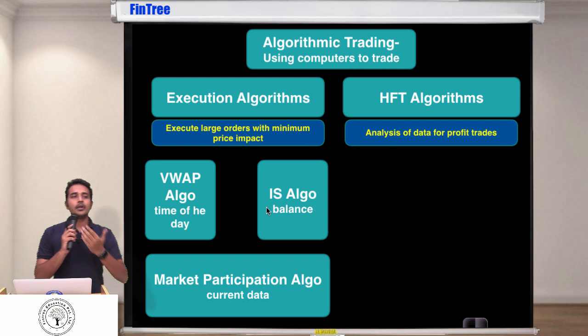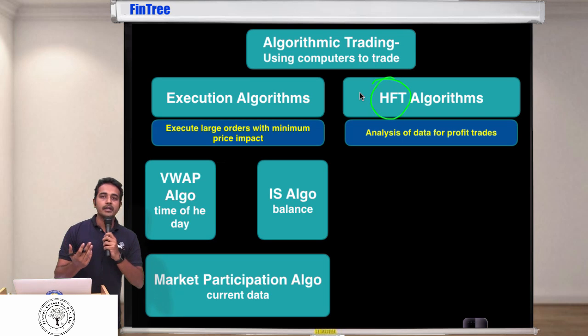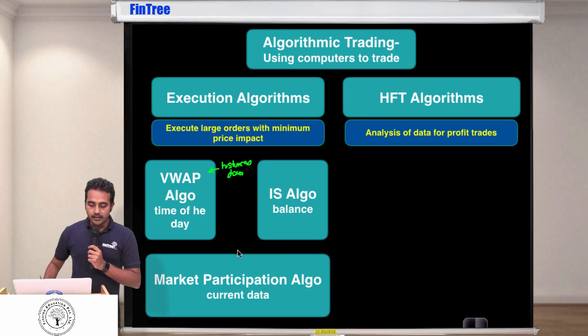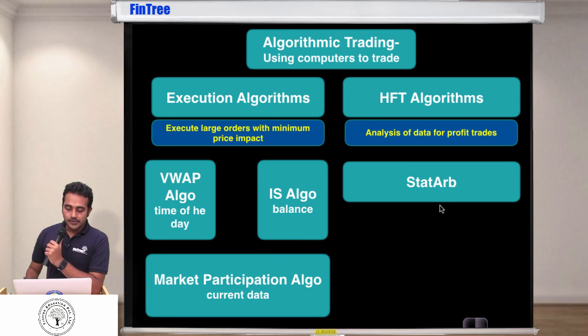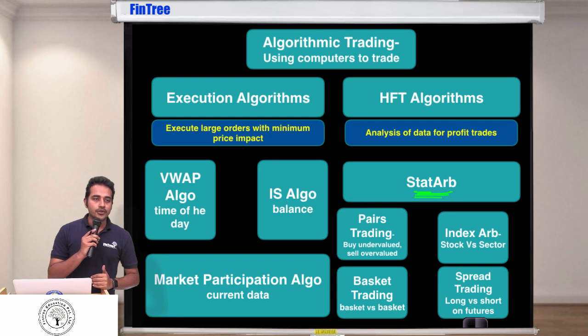In HFT we are concerned about mean reversion. For a trading strategy to generate profit you focus on mean reversion; in execution algorithms you're just balancing out cost. The third execution algorithm type is market participation algo, which is similar to VWAP — the difference is VWAP is more focused on historical data while market participation is more focused on current data to decide how to slice orders. Then we have HFT algorithms, which fall under the larger category of statistical arbitrage.